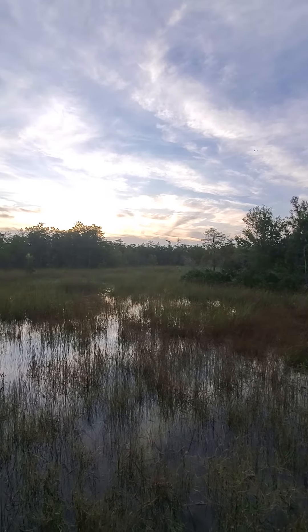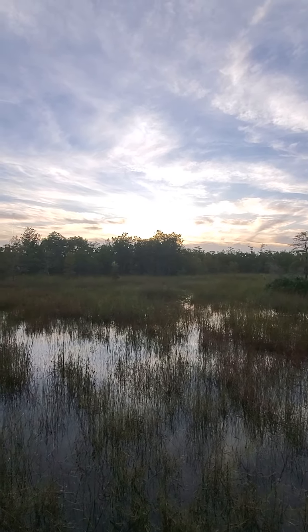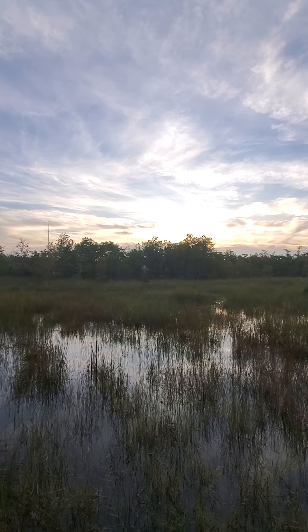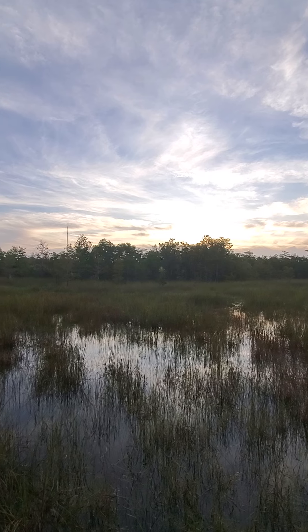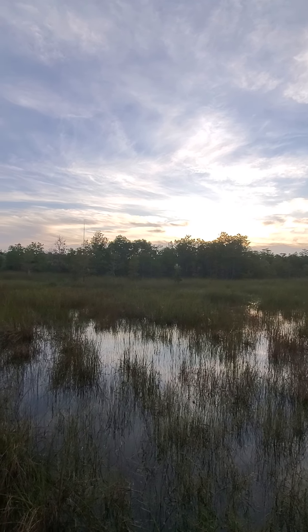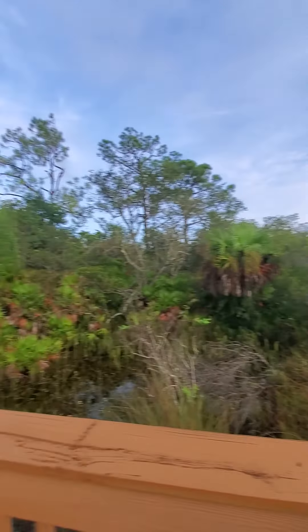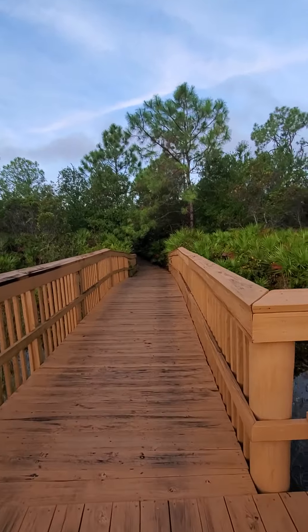They're called bald cypress for a reason. This video is actually being taken right before Hurricane Dorian comes from the Bahamas, so we've got some really unusual clouds. That's it — wanted you to see this beautiful preserve. I'll turn around and head out. You can see it's a wooden boardwalk that turns into a shell path.